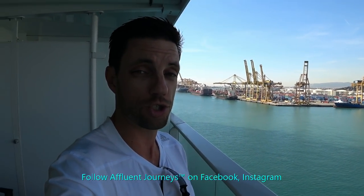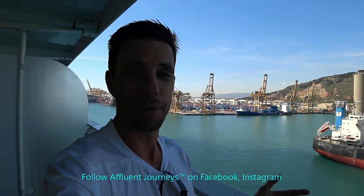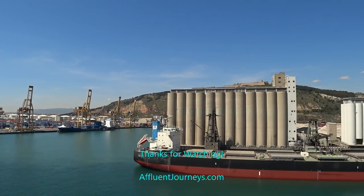If you haven't already, please make sure to like the video and subscribe to my YouTube channel — that helps me a lot. Put your comments down below if you've sailed in the owner suite on the Oasis class so others can learn from your experience. Make sure to like Affluent Journeys on Facebook and follow me on Instagram. I have over 200 videos on the world's best cruise ships, and I'll have more video tours here on the Symphony and a full ship tour as well. Thanks for watching — please stay tuned for the next one.